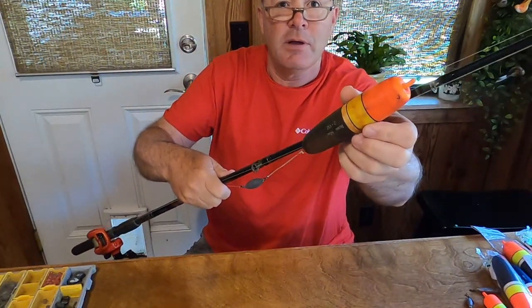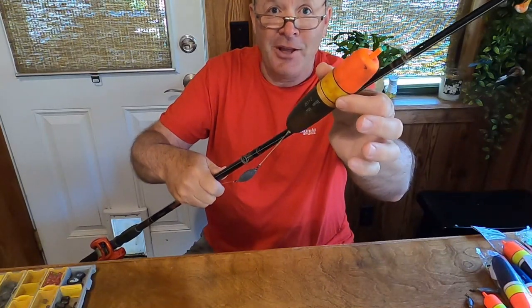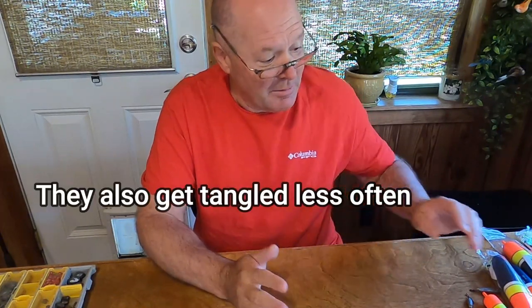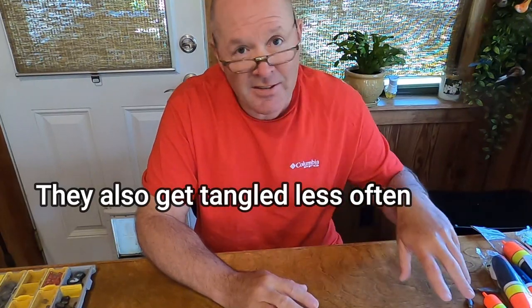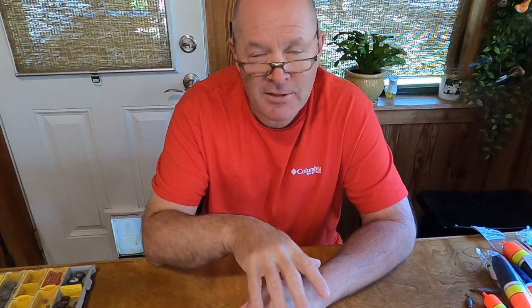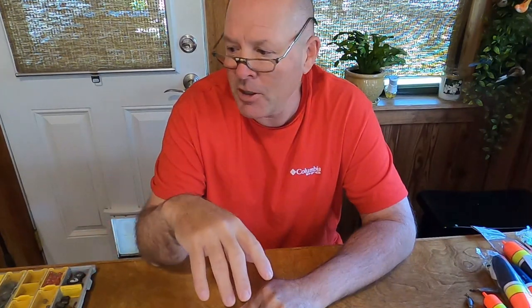I've had this float for a year and a half. There's nothing on it that can tear up. I've only lost maybe two or three floats in a year and a half. These are a little more expensive than some of the other kinds, but they last forever. If you tie your rig right, you're going to be able to keep that float a long, long time. It really doesn't matter what kind you use — use any kind of float you want, whatever you're comfortable with.